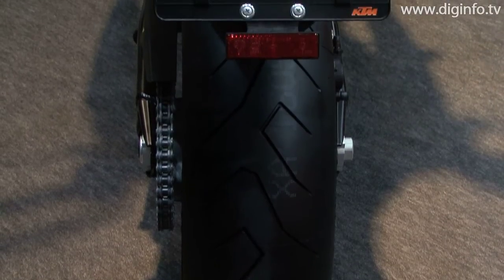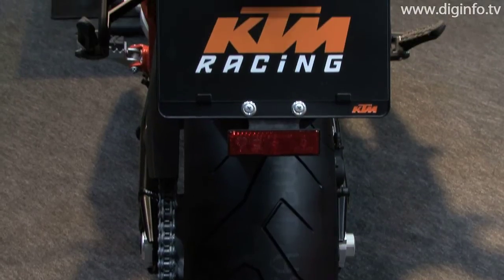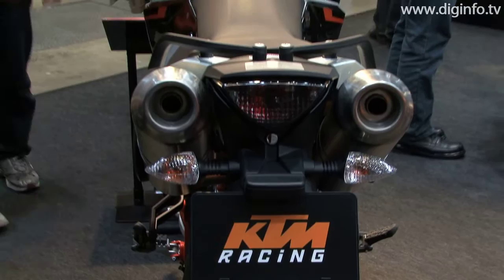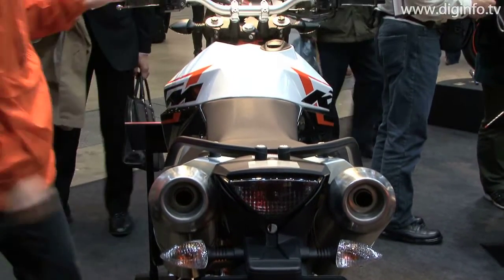The light metal cast wheels, which feature less mass than other wheels, contribute to enhanced agility and handling performance, particularly in the high-speed range.